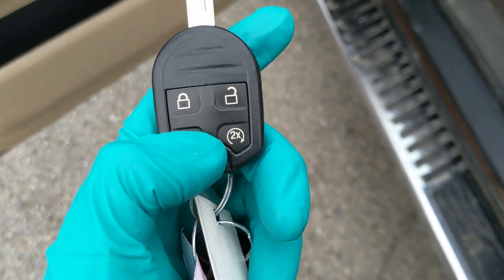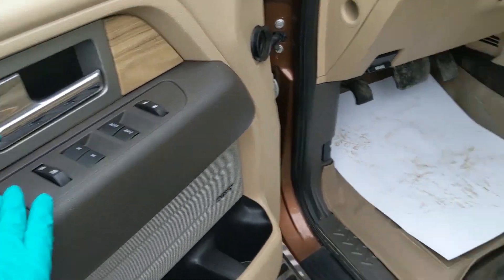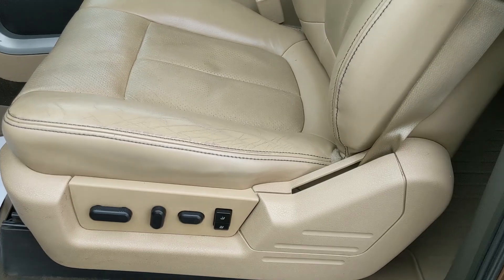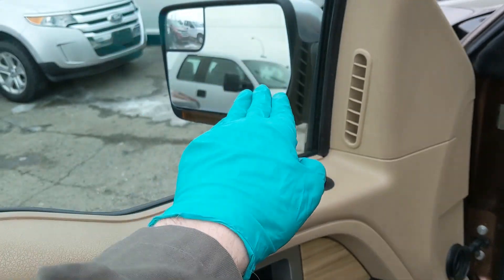Before we look in the front, I should mention this truck also has a remote start, so no need to go outside on those cold mornings to warm up your truck. Looking in, you have power windows, power mirrors, and power locks, as well as a fully power-adjustable driver's seat with two memory buttons for your driver's seat, pedals, and also your mirrors.